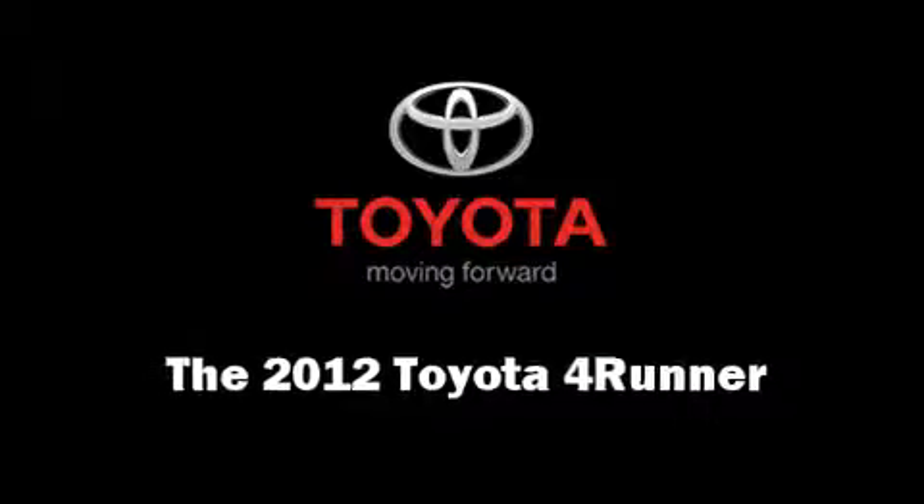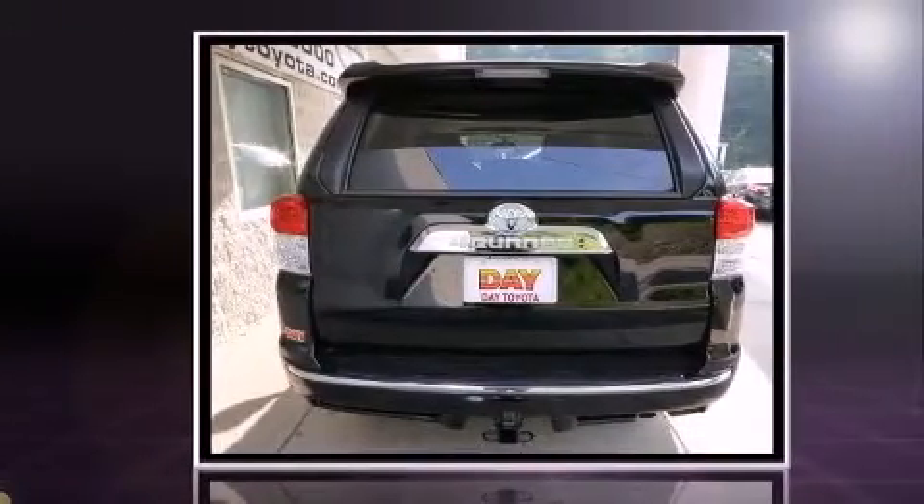The 2012 Toyota 4Runner. It features four-wheel drive capabilities, a durable automatic transmission, and a four-liter, six-cylinder engine.